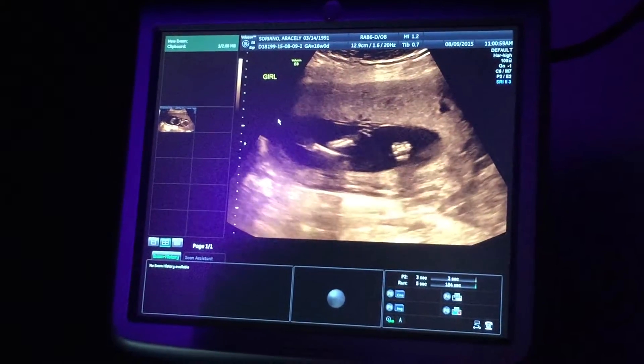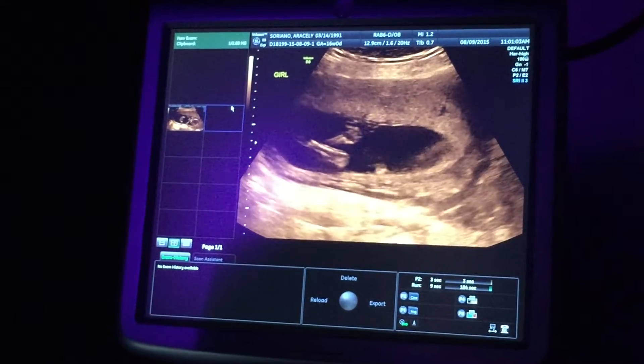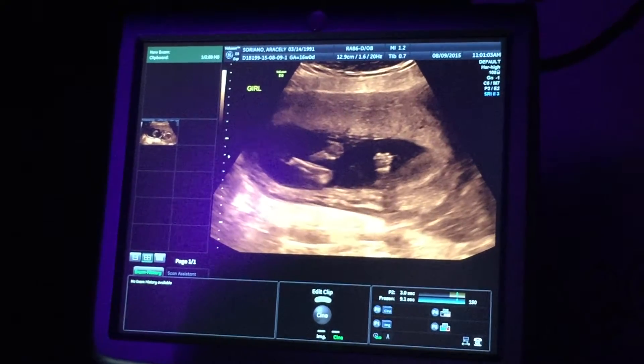And see there, you can see the legs crossed. And the hands — do you see the hands? Look at her hands. We'll go back and we can print one of those. There, you got the legs and the hand right there. Little hands, you can count all the fingers.